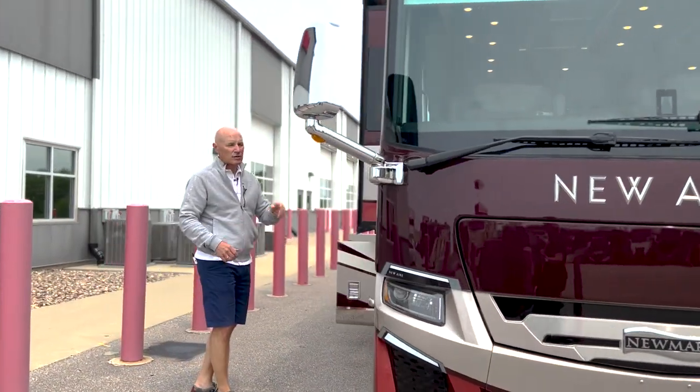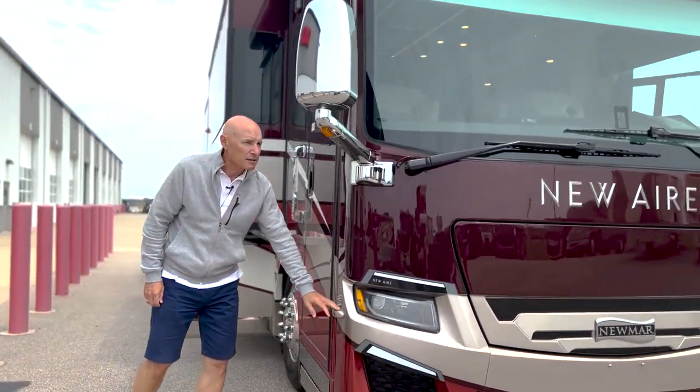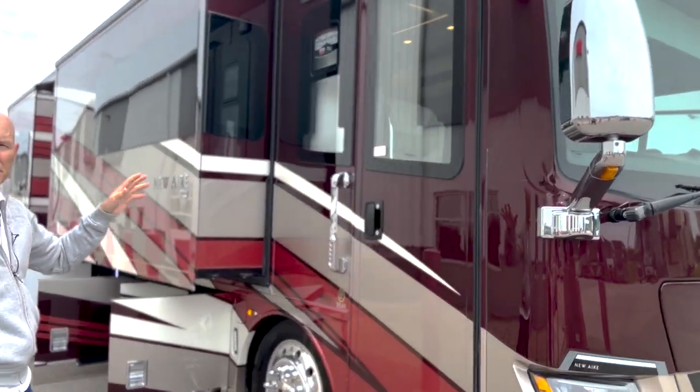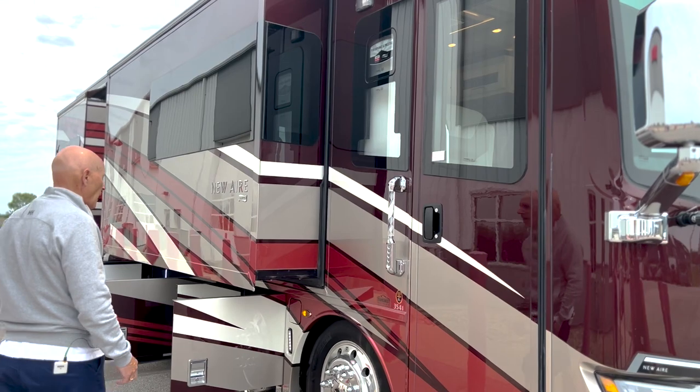As with all luxury coaches, you have side cameras on both sides mounted and a backup camera. This one particularly has a 360-degree camera view on the 3541.